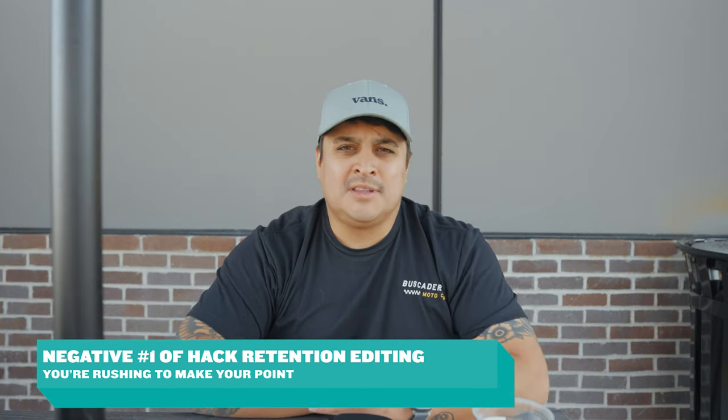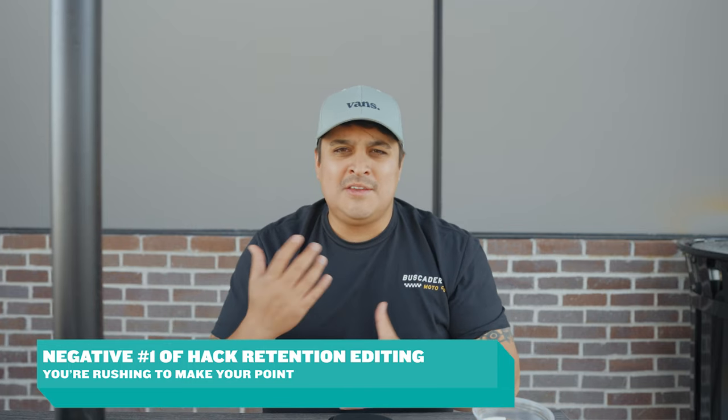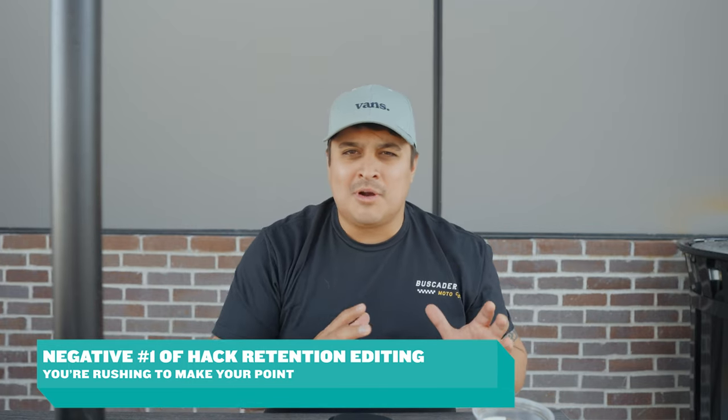There are plenty of videos on this channel where I'm editing with pattern interruptions, sound design, and crazy fast transitions — basically all of the retention hack editing I learned as a professional videographer and full-time YouTuber. But I've noticed two very negative things start to happen when you edit for hack retention. Negative number one is that you're less authentic and less genuine because you're almost rushing your message — speaking faster, trying to be less boring, flying through the video.